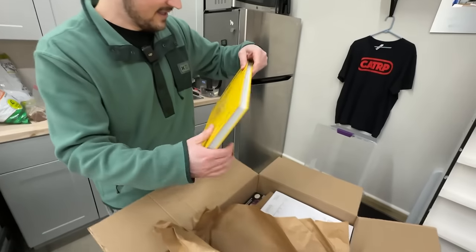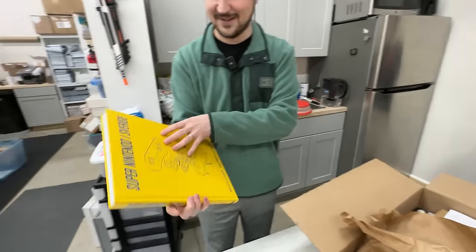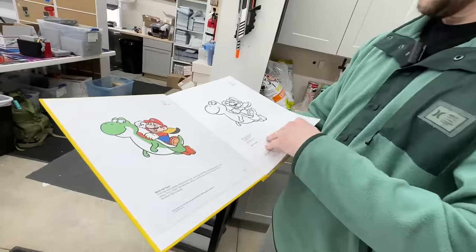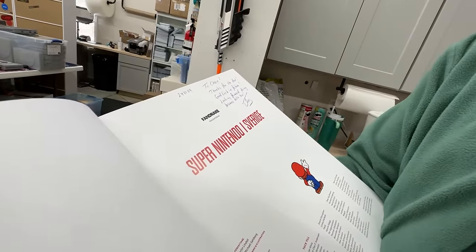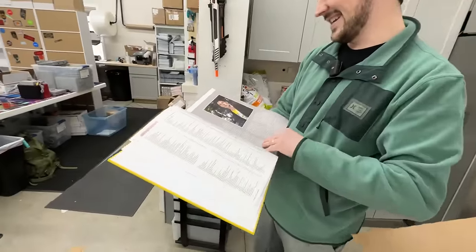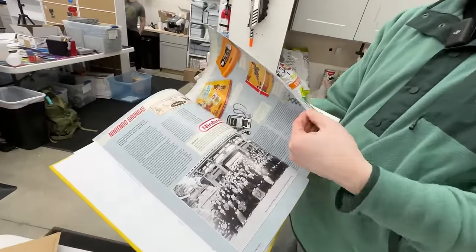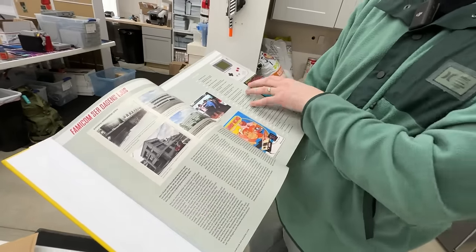Is this a book? This is his book - he wrote it with one other person. That is crazy. Look at that thing - that is a giant book. Where's Jens? 'Two Chase, thanks for the deal. Good luck in the future. Looking forward to doing business with you, Jens.' Amazing. Look at this - that thing is beautifully colored. It's too bad we don't speak the language, but it's super cool.